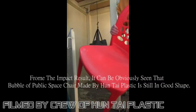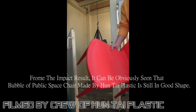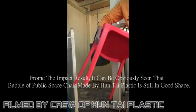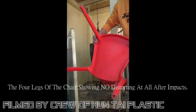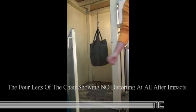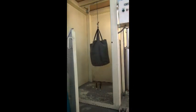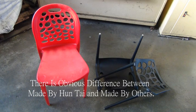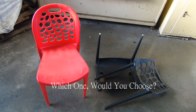From the impact results, it can be obviously seen that the bubble public space chair made by HUNTIE PLASTIC is still in good shape. The forelegs of the chair show no distorting at all after impacts. There is an obvious difference between made by HUNTIE and made by others — which one would you choose?